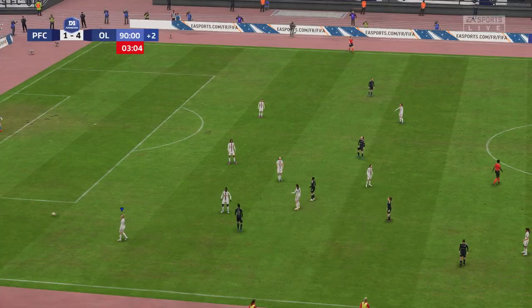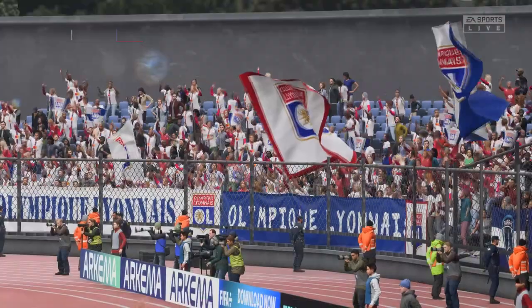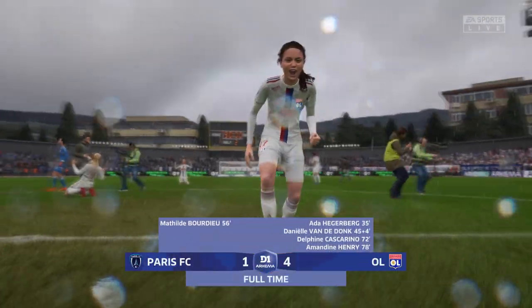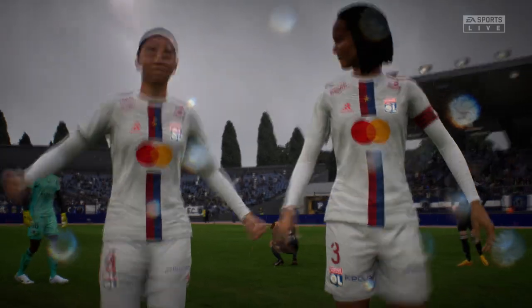The referee has blown for full time — it's official now. The champions have been crowned. If you win the league, you've been the best team, and they certainly have been. What great scenes we're seeing — just look at the joy down there. They fully deserve this. They've been magnificent. The goal was to be the best team in the league, and they've hit the target.